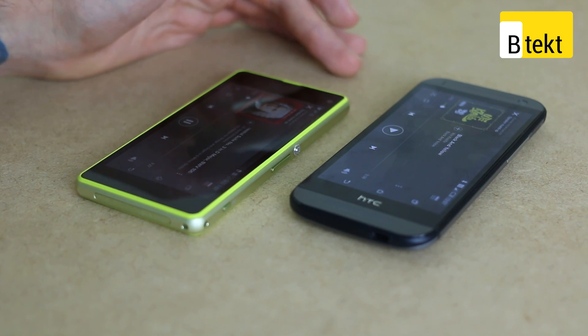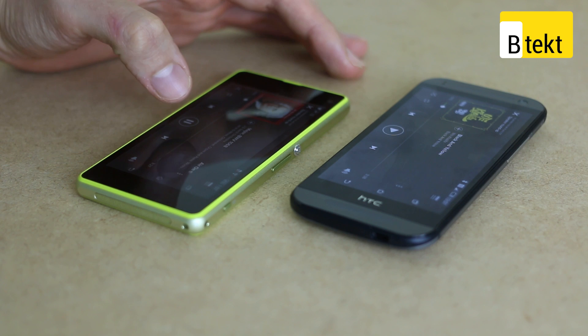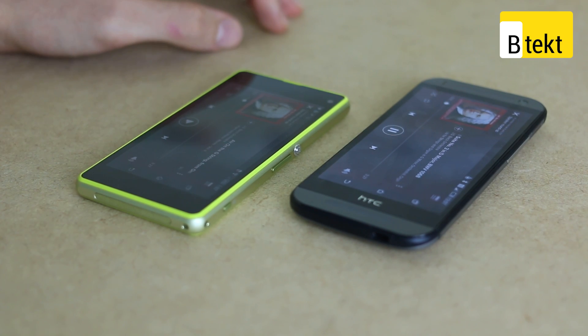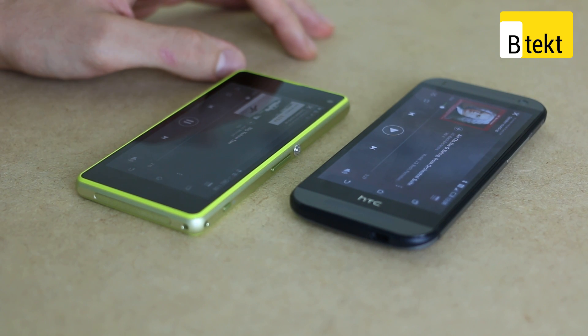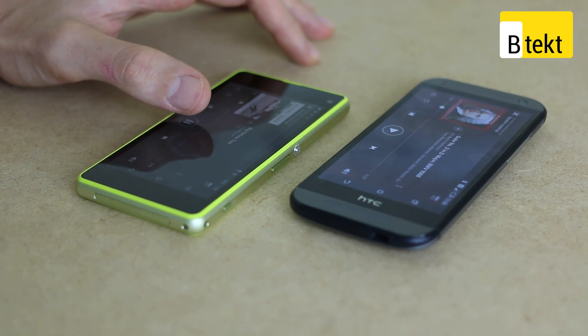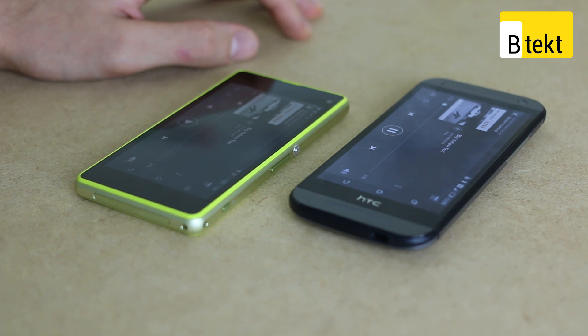Jumping across, we can listen to some classical. On the HTC the audio is much cleaner, much, much crisper — really noticeable with those strings playing. Now a little bit of folk music. On the HTC One Mini 2, instantly the guitar just comes through so much more.